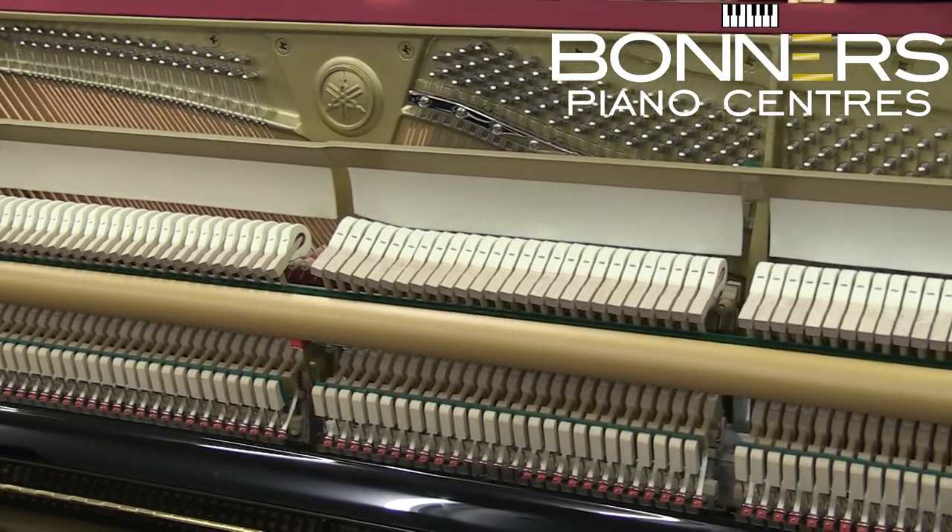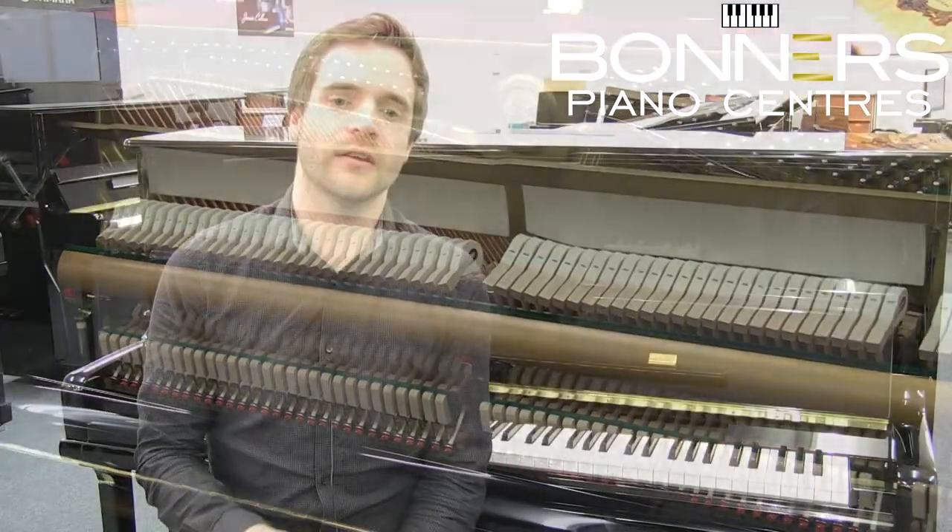You can try this model for yourself in our Reigate Piano Centre, where you can compare it with the U-series pianos from Yamaha, along with equivalent models from the likes of Kawai and Foyere.